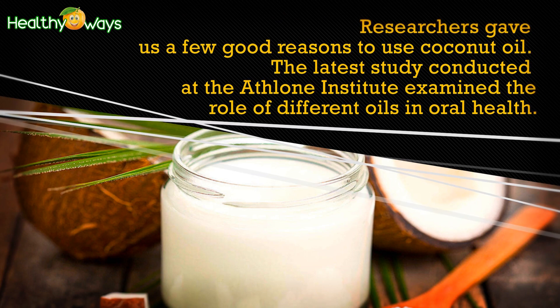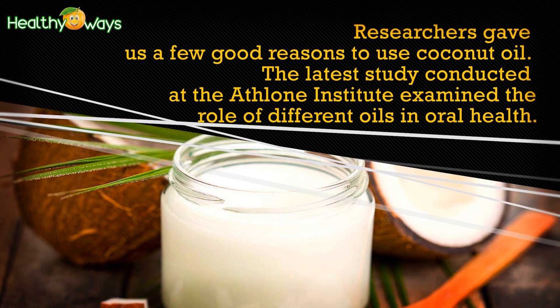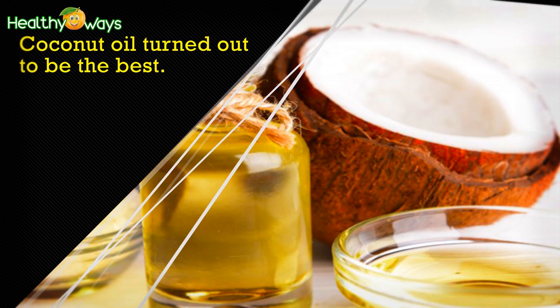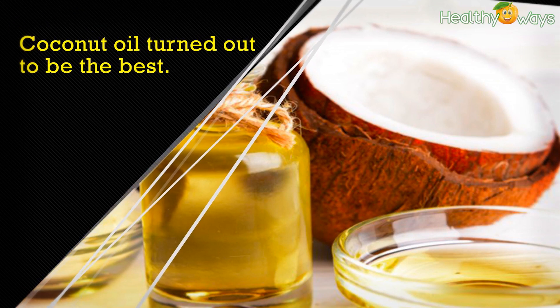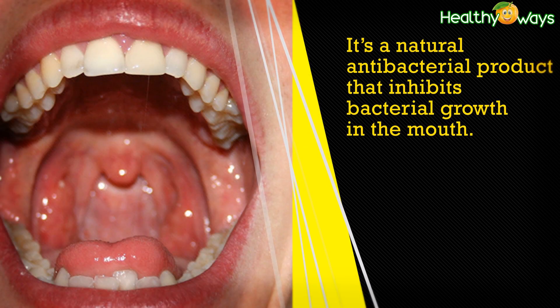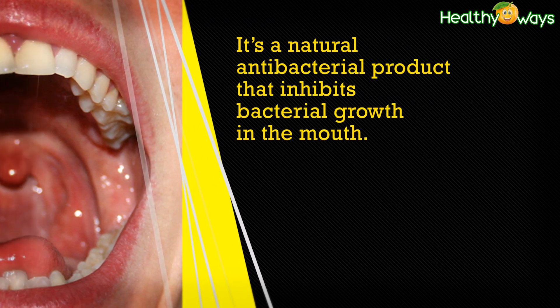Researchers gave us a few good reasons to use coconut oil. The latest study conducted at the Athlone Institute examined the role of different oils in oral health. Coconut oil turned out to be the best.